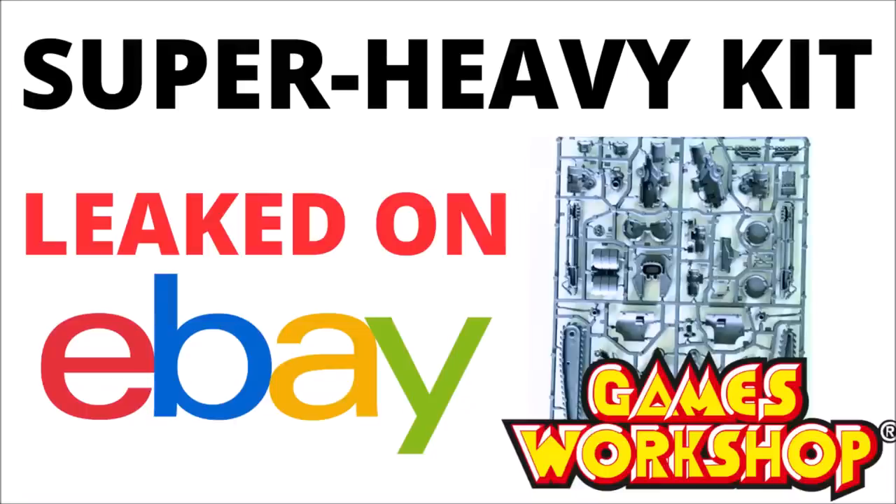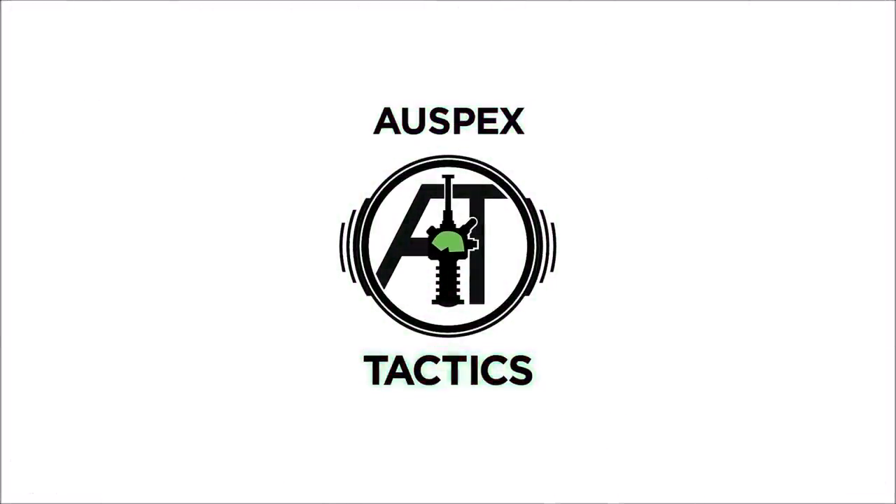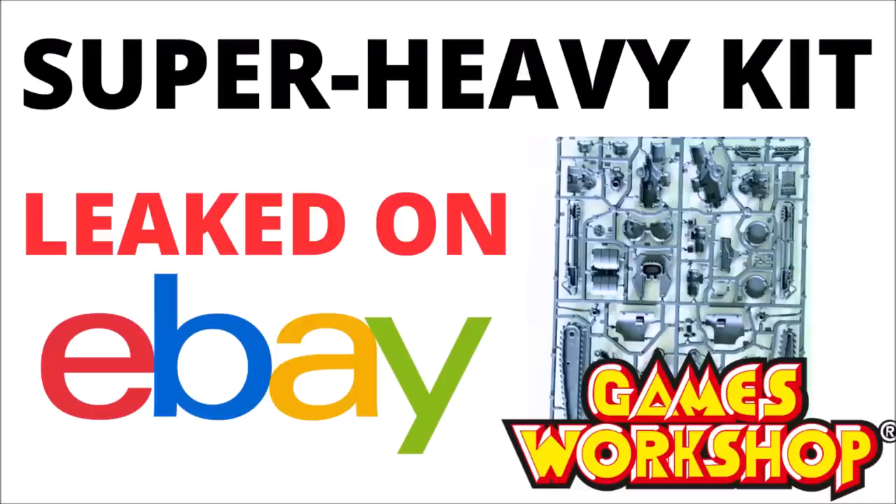It seems that Games Workshop is leaking things again in a big way. Let's talk about the new Super Heavy kit that seems to have mysteriously turned up on eBay. Hello and welcome back to Warpets Tactics, where today we're talking about another major Warhammer leak.